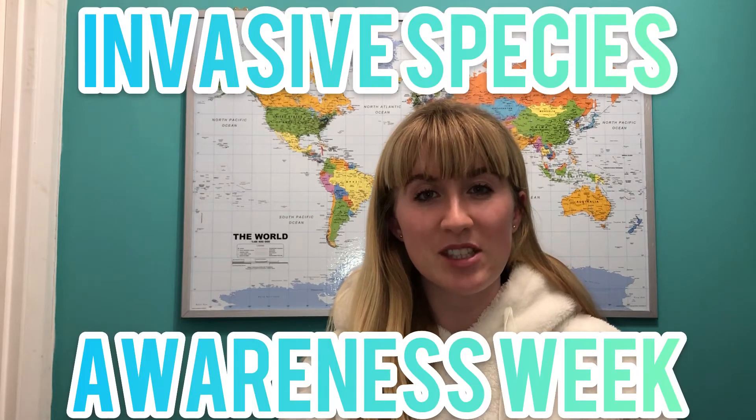Welcome to day 2 of Invasive Species Week. Today I'll be talking about the New Zealand Pygmy Weed.